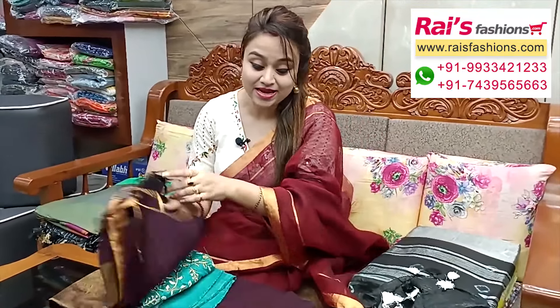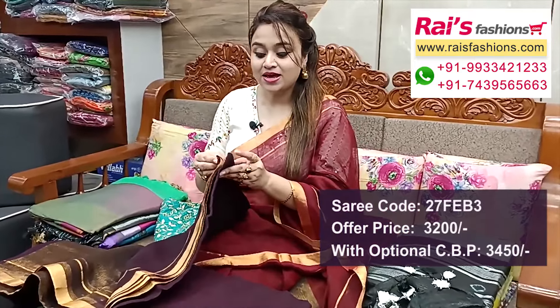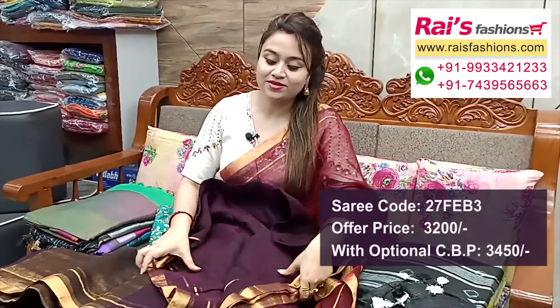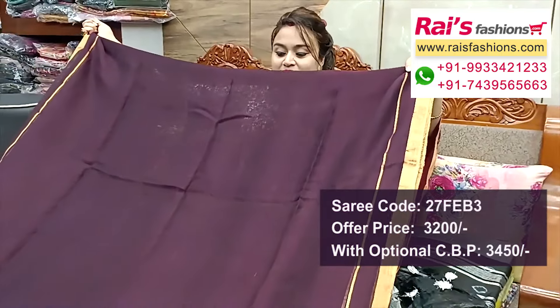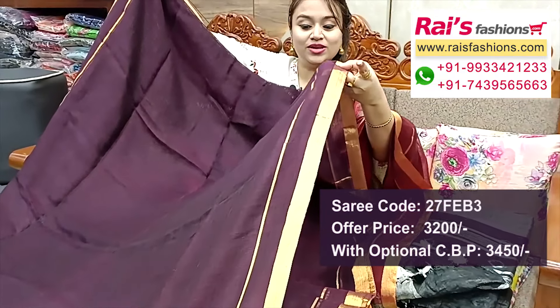Next one — dark color combinations, wine shade with beautiful pattern, smart border design, natural fabric linen by linen base, elegant color combinations. Pure linen by linen natural fabric, and this one is border portions highlighted golden zari border.